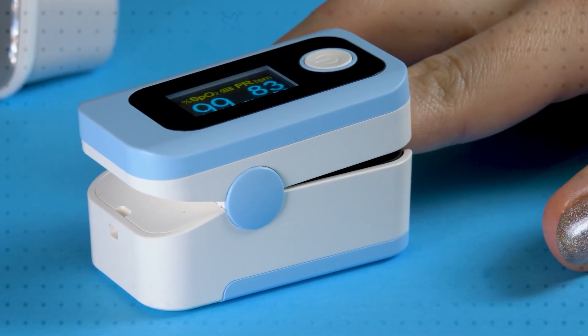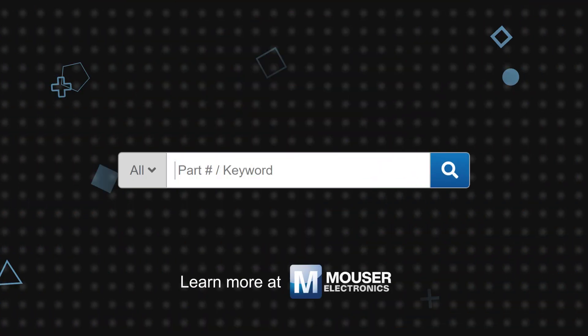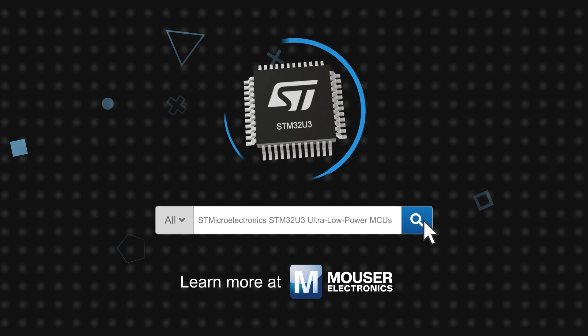They also enhance device longevity in smart home, industrial automation, medical, smart metering, and consumer devices. STMicroelectronics STM32U3 MCUs are available now on Mouser.com.